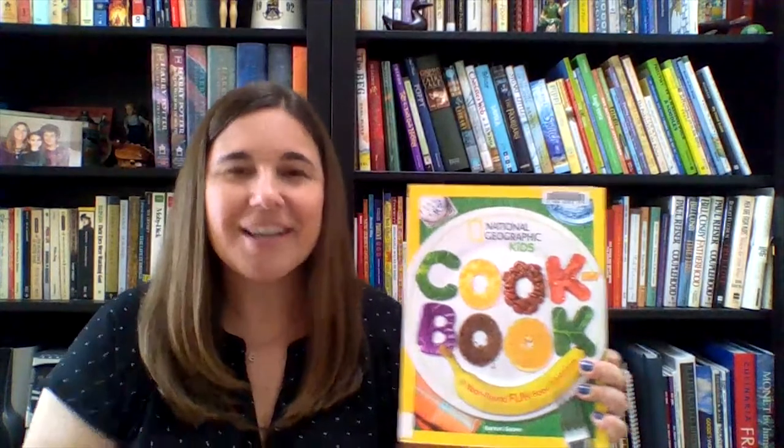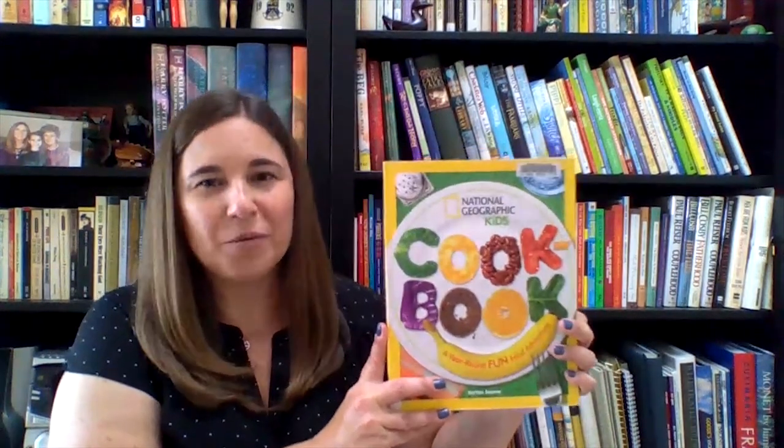Recipes take advantage of seasonal ingredients and celebrations, so kids will be prepared to create a Valentine's Day dinner in February and a harvest feast in the fall. National Geographic Kids Cookbook is a great way to get kids interested in preparing food.